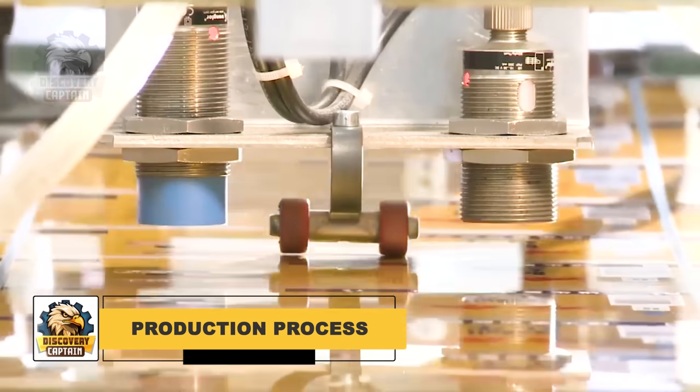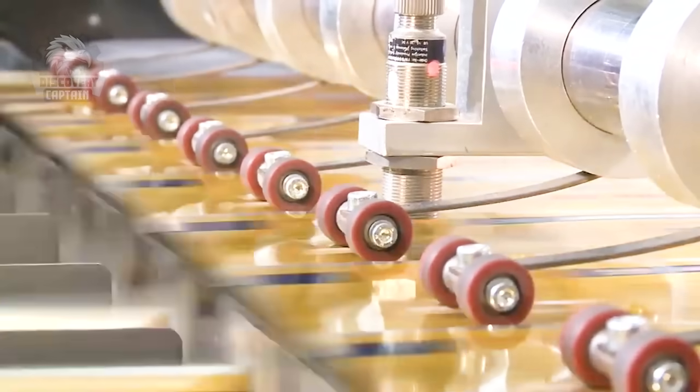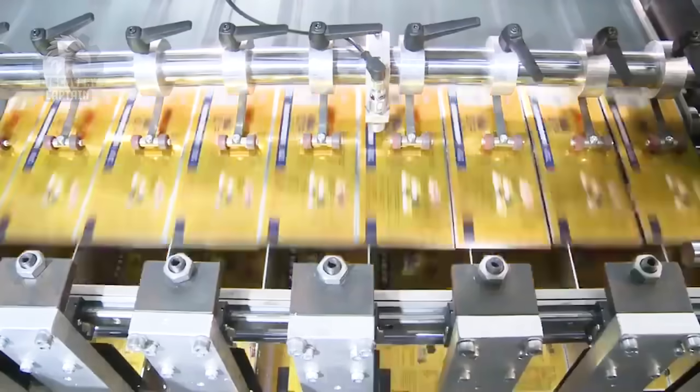Red Bull's journey from raw ingredients to the sleek can in your hand is a fascinating process, carefully divided into four main steps. Let's explore each stage.